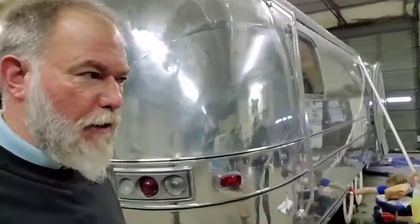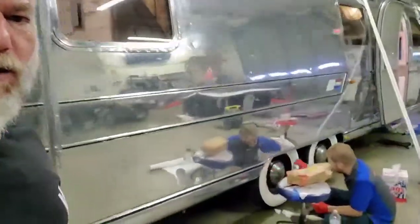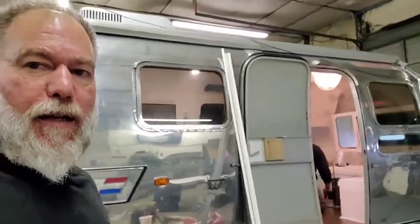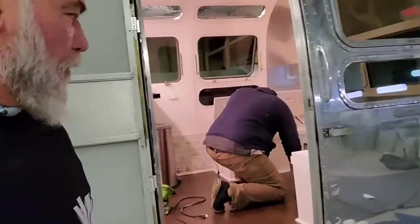We're working on our amazing Airstream project here — all hands on deck today. We've got a specialized product here that we're doing. Here's Daniel here. White wall tires — taking care of that.